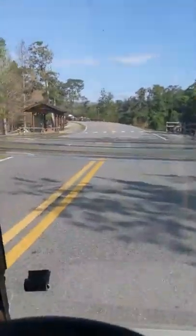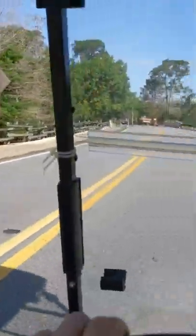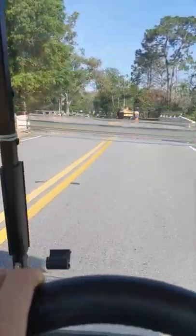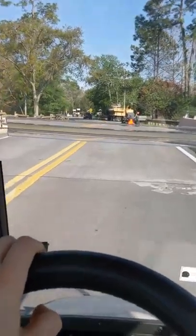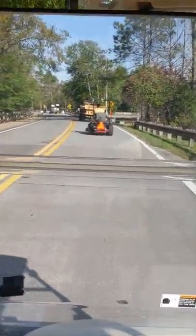Oh jeez, we're getting backed up behind everybody today. We've got the 1400 bus stop — we got one of those chariots. Alright guys, I'm going to cut the camera here. Keep watching for more Disney videos.